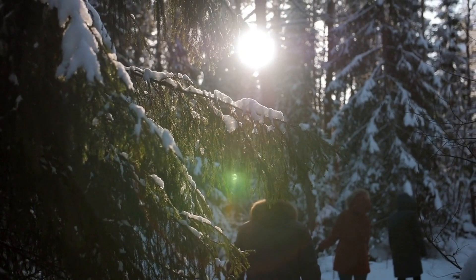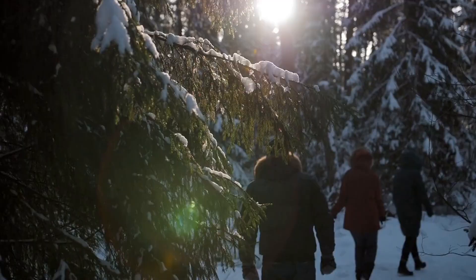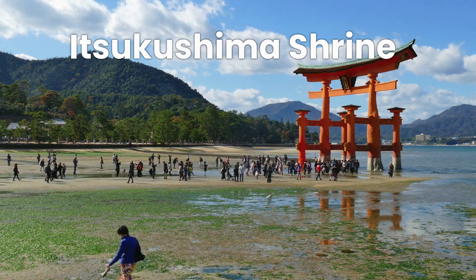Just a short ferry ride from Hiroshima is the beautiful island of Miyajima, home to the famous Itsukushima Shrine and its floating Torii Gate. This sacred island offers picturesque walking trails, friendly deer, and delicious local treats like Momiji Manju, a maple leaf-shaped cake filled with sweet bean paste.